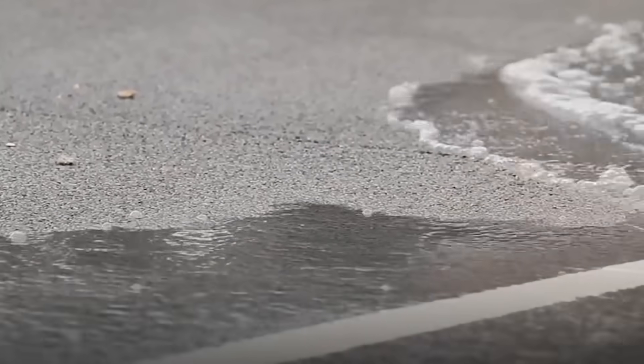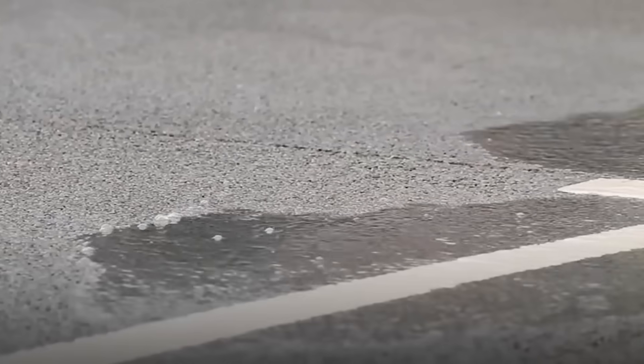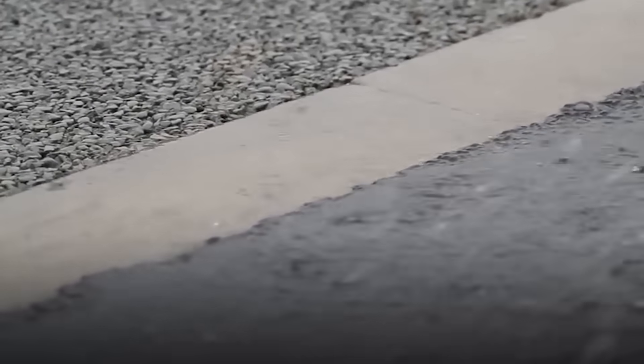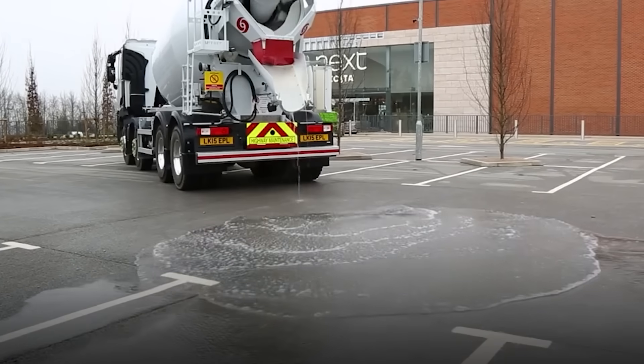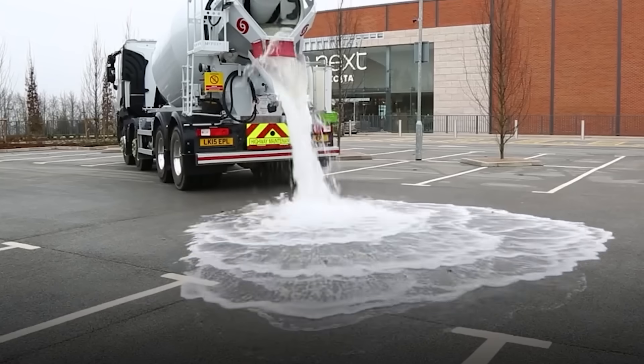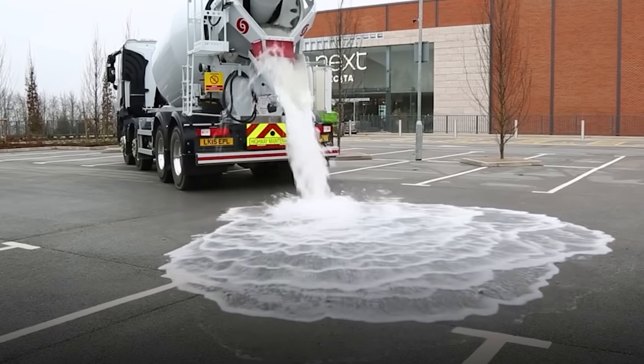They have made a super-porous, permeable concrete. Tests show that it can absorb up to 1,050 gallons per 11 square feet in the first minute, and then up to 158 gallons per minute. There is a problem, though — for now, this concrete is not suitable for sub-zero temperatures. However, the team is already working on this issue.